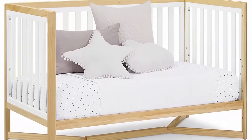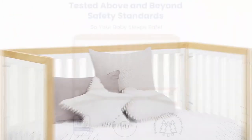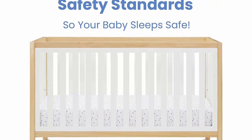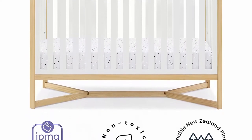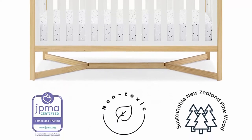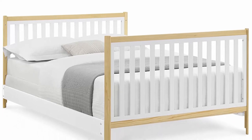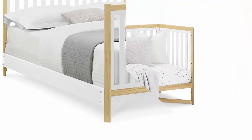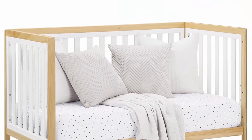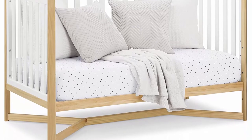Pair this crib with any number of Delta Children dressers or changing tables in the same colors. Uses a standard size crib mattress, sold separately — to ensure the perfect fit, pair your crib with a Delta Children crib mattress. Quality material: made of sustainable woods like New Zealand pine and poplar, tested for lead and other toxic elements to meet or exceed government and ASTM safety standards. Assembled dimensions: 55 inches W x 30.5 inches D x 36 inches H.